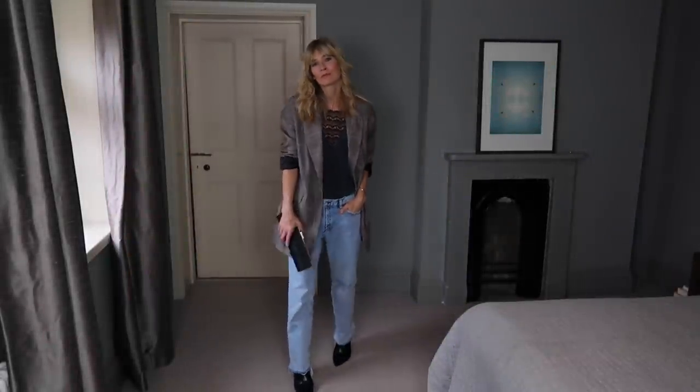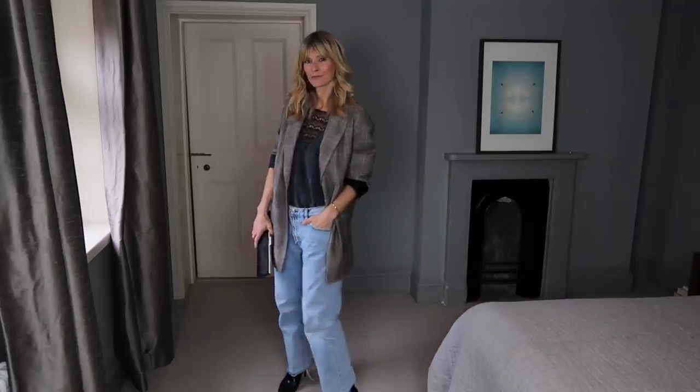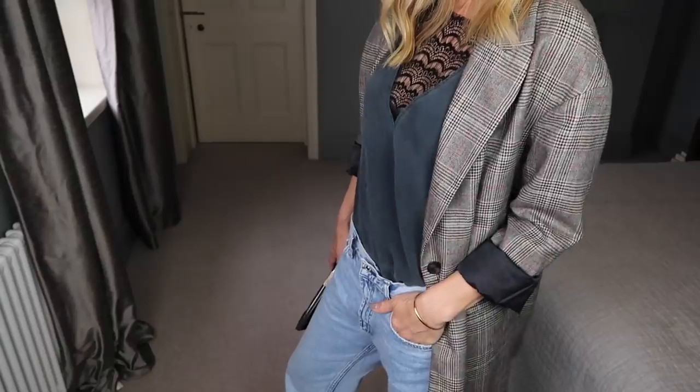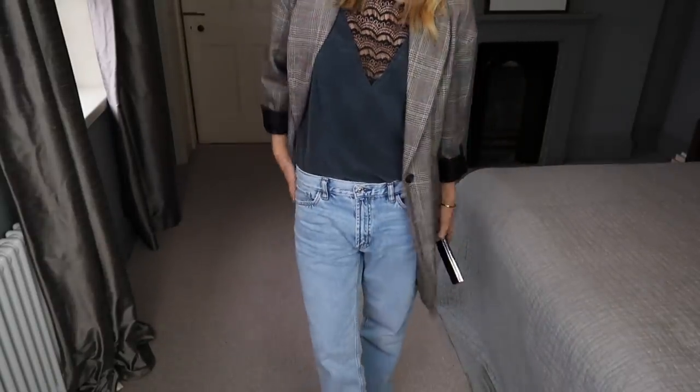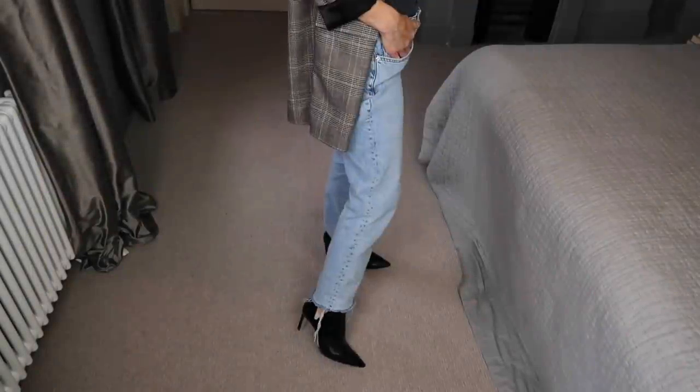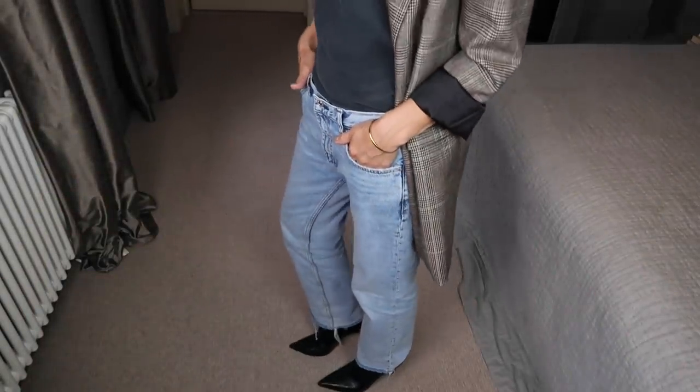Last but not least, the check blazer and boyfriend jeans. It's a simple yet on-trend look for this season. I found this one at Zara, but I've also found some gorgeous ones recently at All Saints. Everything as always is linked below.